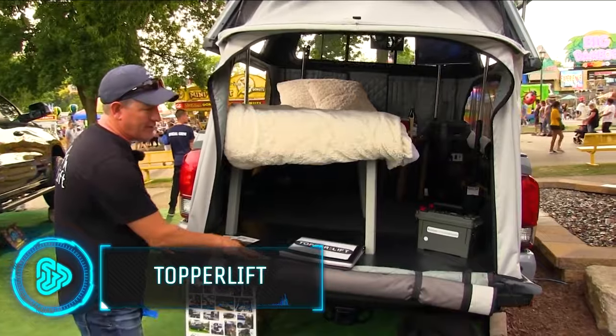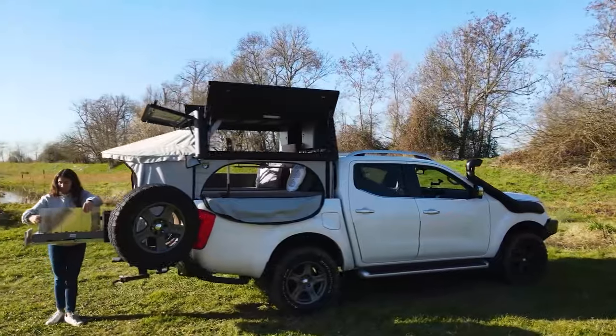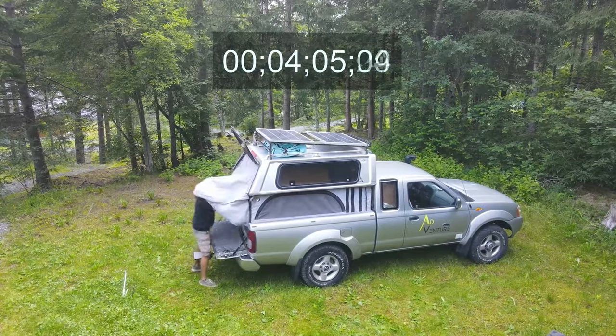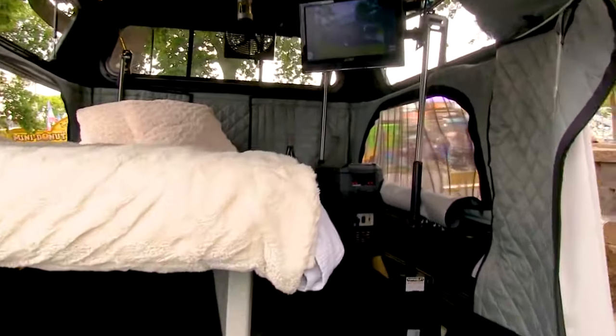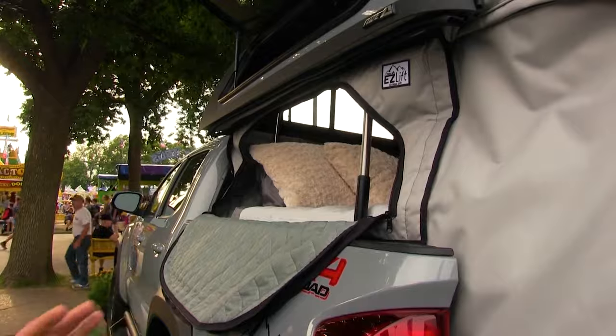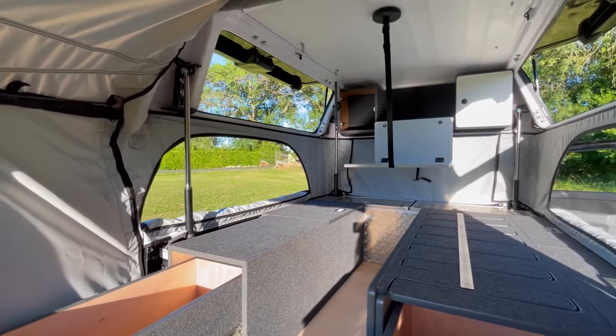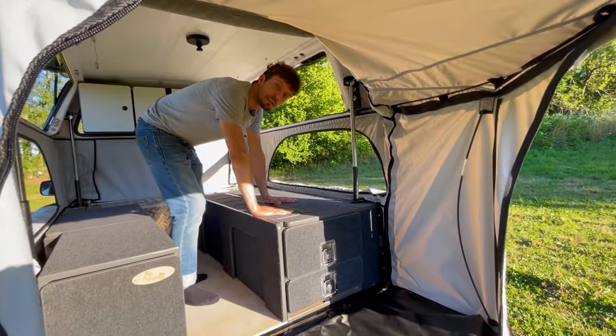Camping options are evolving to offer more flexibility. Rather than settling for a standard motorhome or caravan, you can transform your existing truck into a camper with ease. Powered by your vehicle's 12-volt supply, the topper lift uses four electric actuators to raise the roof, creating a cozy space for two people to sleep. Its insulated canvas walls can be zipped up and ensure comfort.